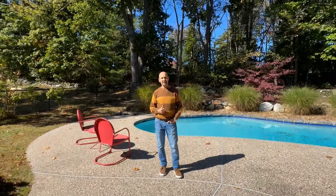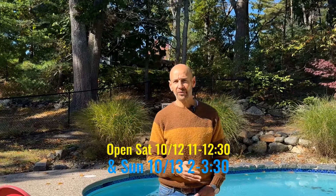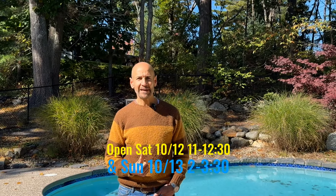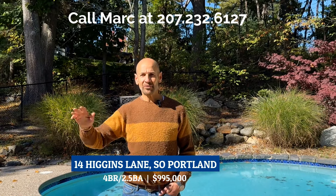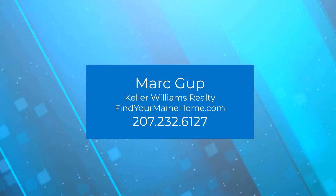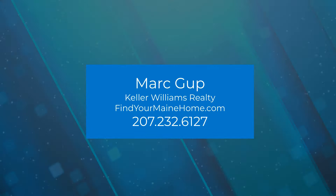It's coming on the market this weekend — showings start with the first open house on Saturday and we're going to run for a few days. Please be sure to come to one of our open houses Saturday or Sunday, or call your realtor if you have a buyer's agent. If you don't have a buyer's agent, give me a call and I will make sure we get you in here to take a look. Thank you very much for watching — I hope you have a great day and we'll see you soon.